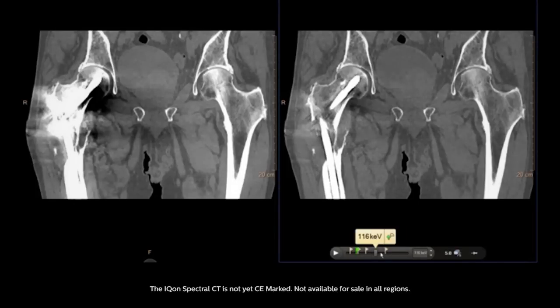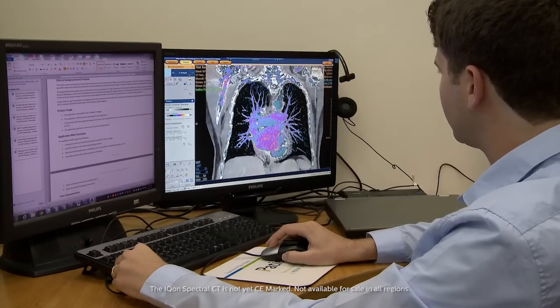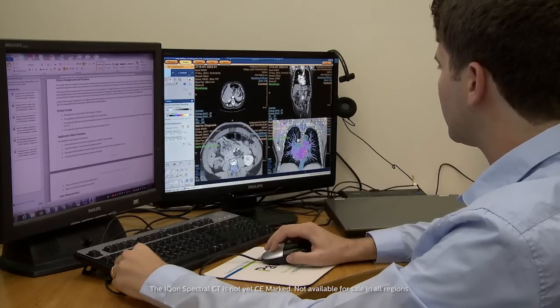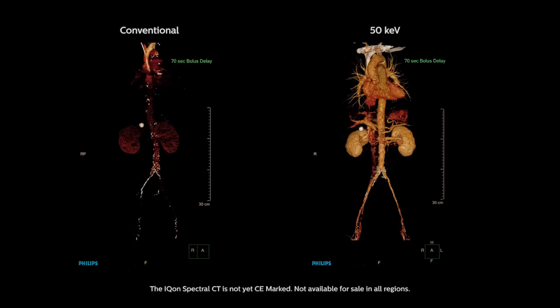The spectral viewer is the way to fuse several layers of information, one on top of the other. It can be used to fuse an iodine map on top of a conventional image, a standard image, or on top of a mono-energetic image. We have an energy slider that allows the user to slide through different energy levels, from 40 kV to 200 kV.